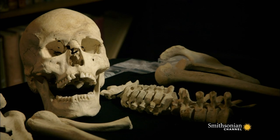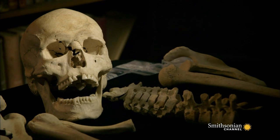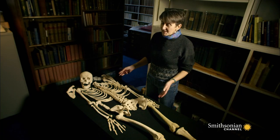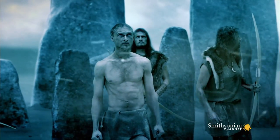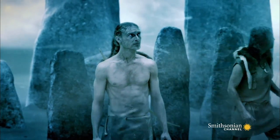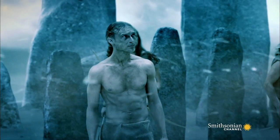People often get the impression that in the distant past, life was nasty, brutish and short. We know that this man died when he was in his late twenties, but I wouldn't say his life had been nasty and brutish. You look at him — he was a robust, muscly man of about five foot ten.